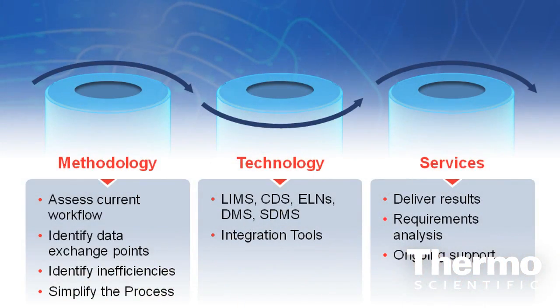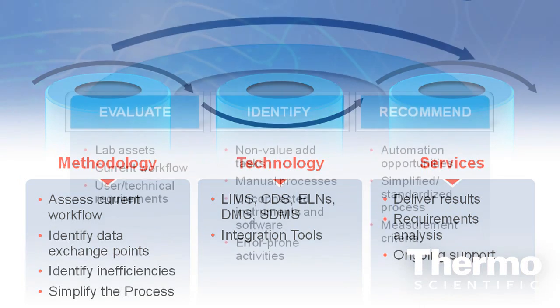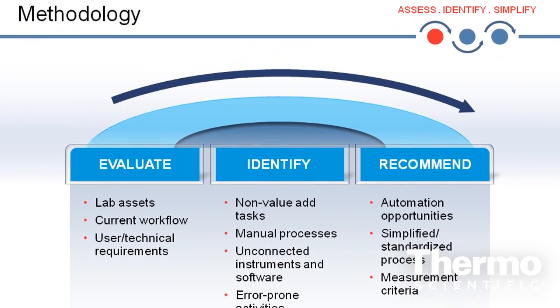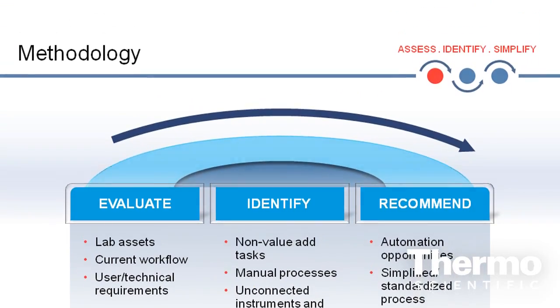The Connects program really steps back to take a look at the big picture. There are three main pillars to the Connects program. The first is actually analyzing the workflow in the laboratory. We start off by looking at how the sample moves through the lab, the kind of work that the technicians are involved in, the kind of paperwork that the lab management are involved in, and also where the data has to go.